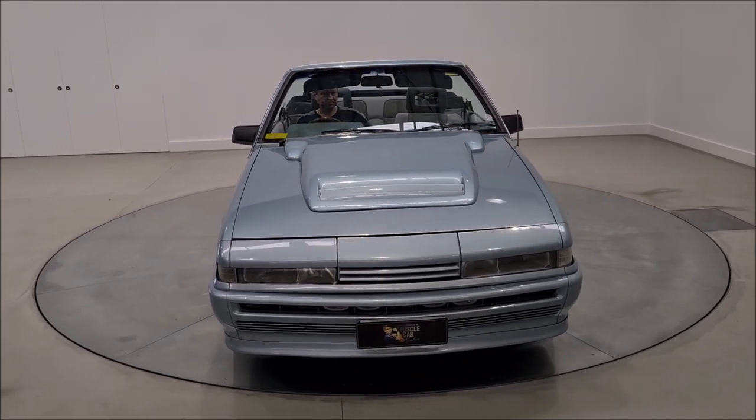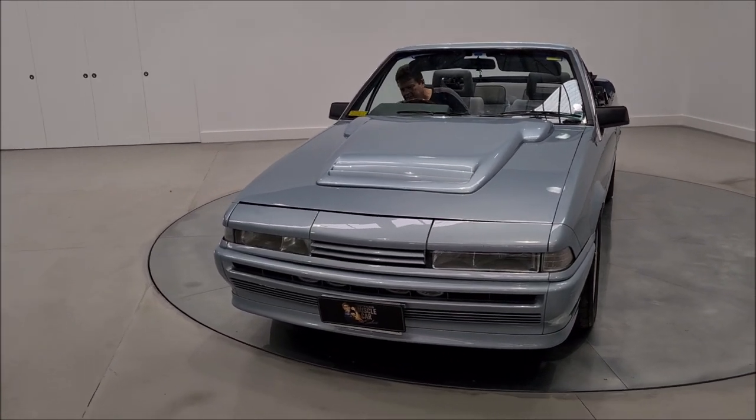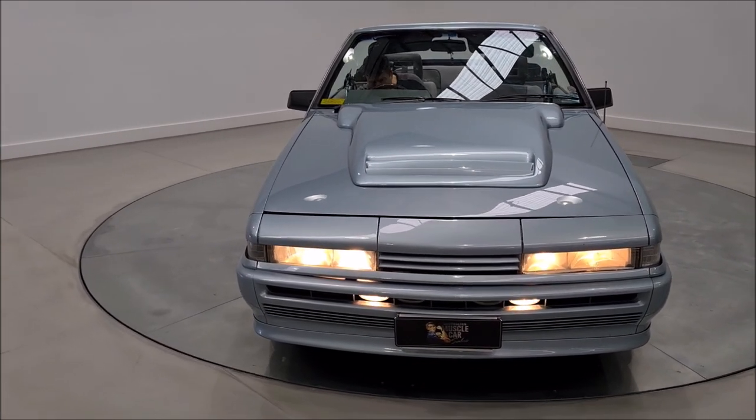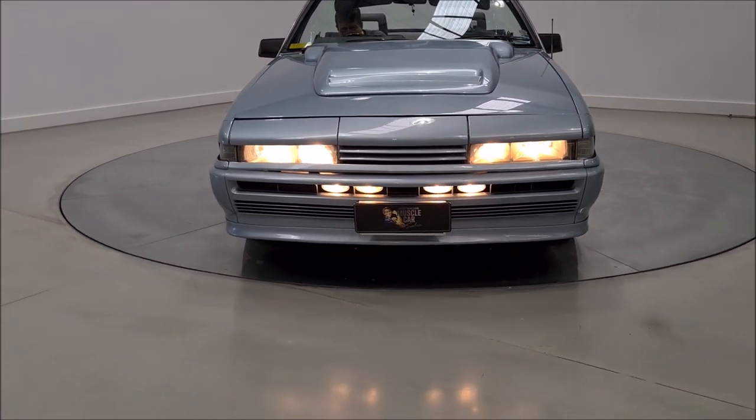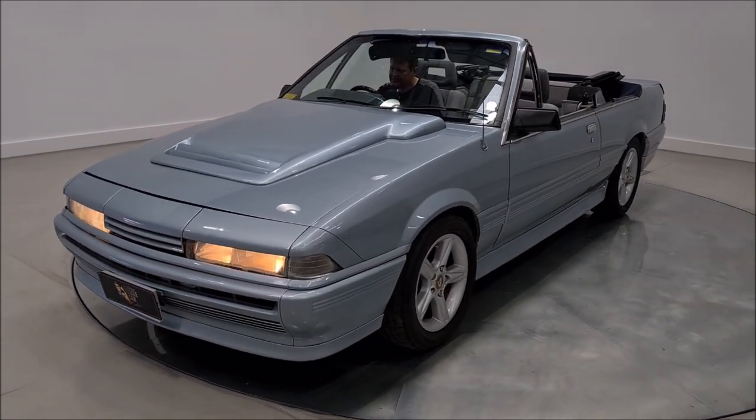What a great car to enjoy over summer. How about the lights? Let's see what the lights look like. There you go — you've got the Calais front, which some of the Walkinshaws had.